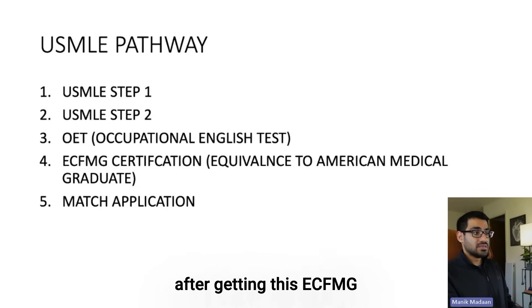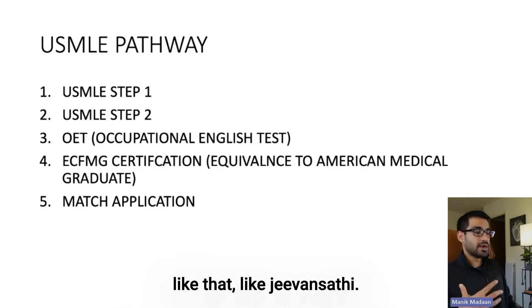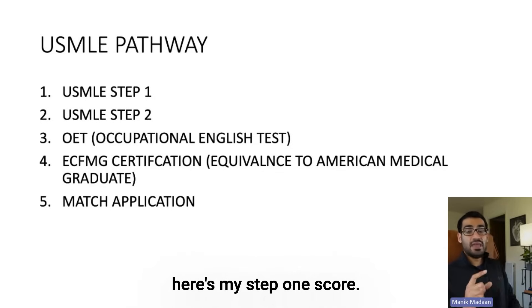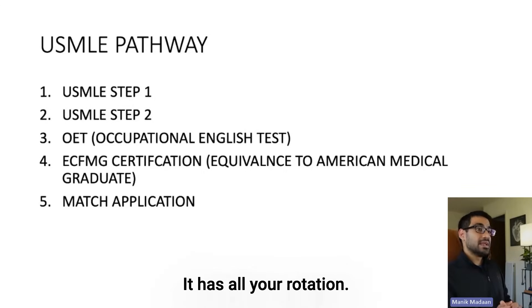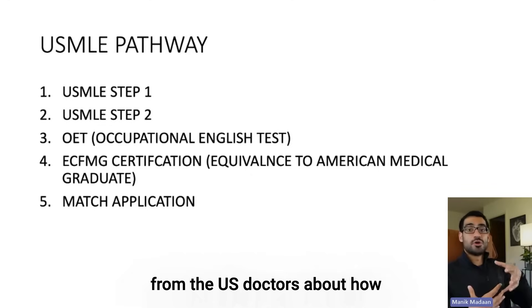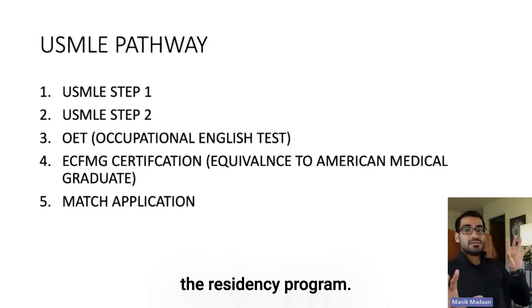In the US, after getting this ECFMG certification and the scores, you make this thing called the CV, which is like a dating profile. Like if you've ever used a dating app — like Jeevansati.com or anything like that — you make this dating profile where you're saying: here's my Step 1 score, here's my Step 2 score, here's how I did in medical school. It has data from your medical school, all your rotations, and letters from US doctors about how you were as a doctor or student physician.